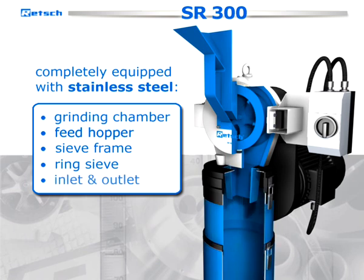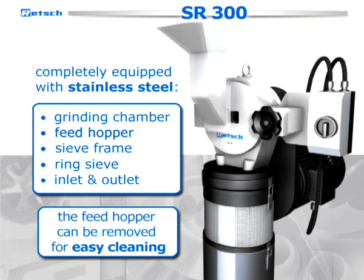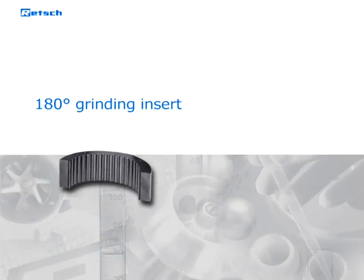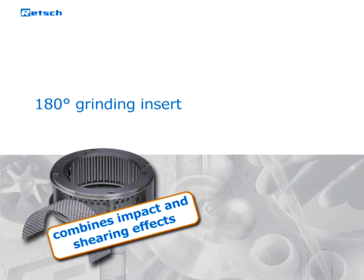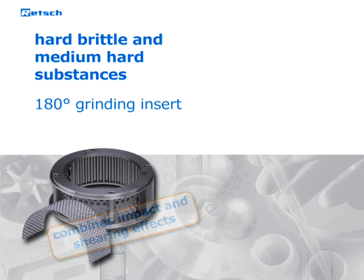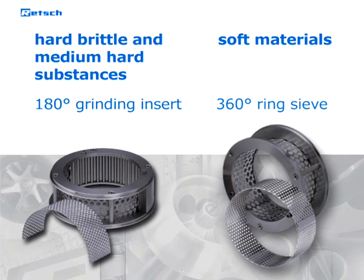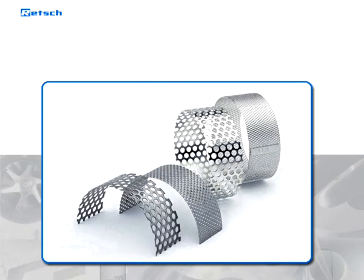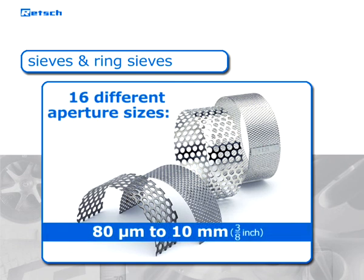The inlet and outlet are also made of stainless steel, and the feed hopper can be removed for easy cleaning. The 180-degree grinding insert with the corresponding sieve combines impact and shearing effects and has proven itself with hard brittle and medium-hard substances. For soft materials, we recommend the sieve frame with a 360-degree ring sieve. The easily exchangeable and very robust sieves and ring sieves are available in 16 different aperture sizes ranging from 80 micrometers to 10 millimeters.